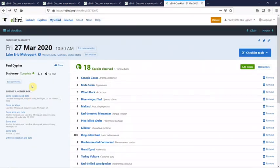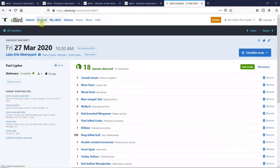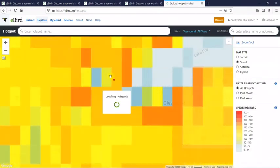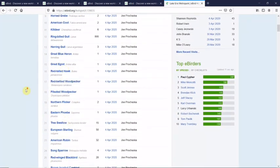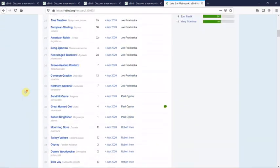You're probably thinking, can't you do this on the phone? Well, yeah, you can, but I can't show it to you, so I wanted to show it through the laptop computer. If I come back up here to explore hotspots and zoom in to Southeast Michigan and click on Lake Erie Metropark — view details — you can actually see all the birds that people have been sighting over the last few days. It's really quite incredible software.